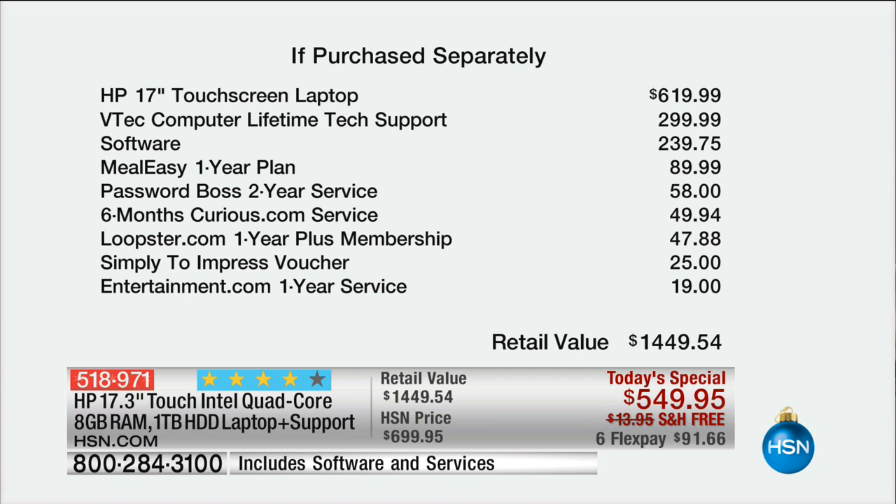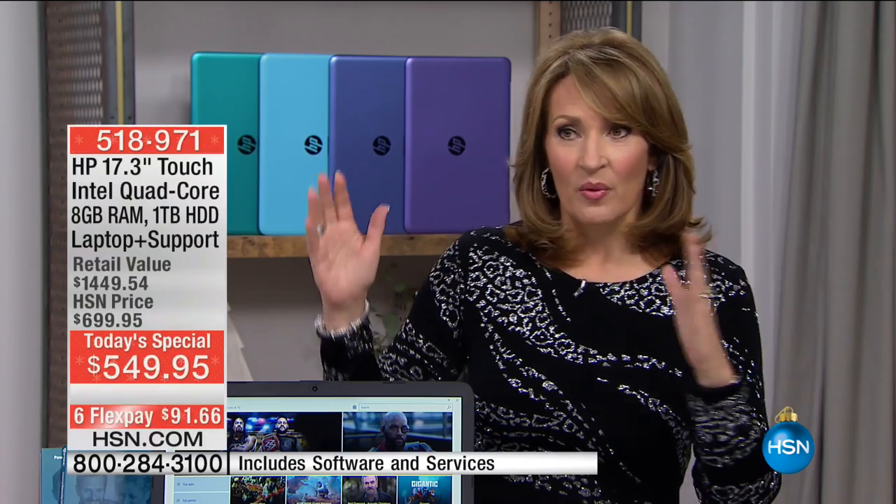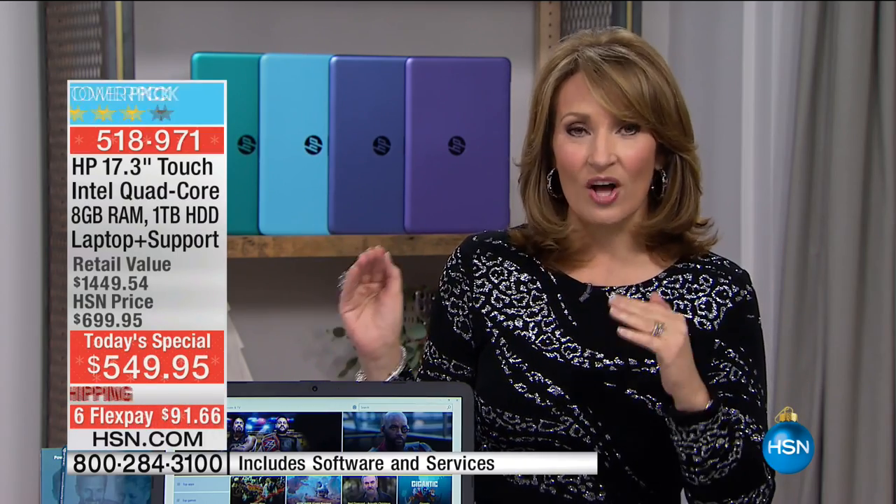Look at everything included in this package — probably our biggest package of the year, under $550. You can do one payment to get it home, and you have free shipping and handling. With over 10,000 already spoken for, we hope you can still get your new computer.